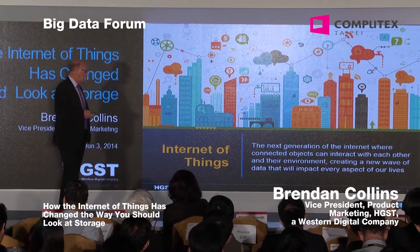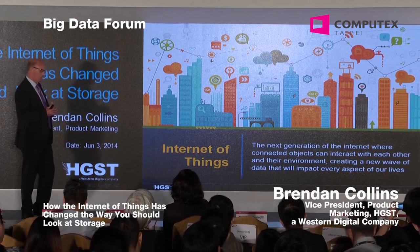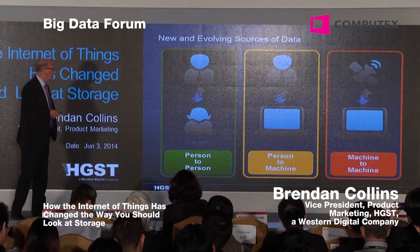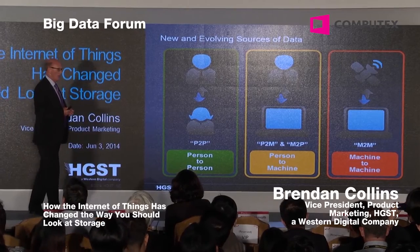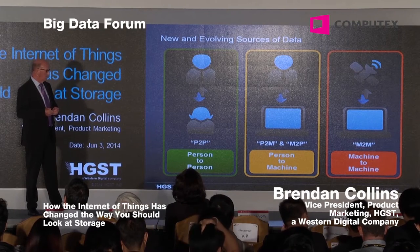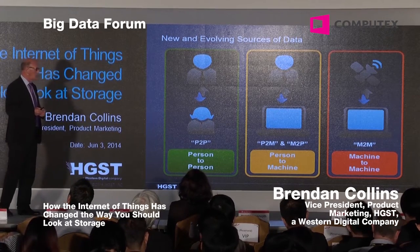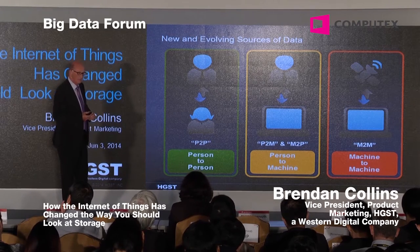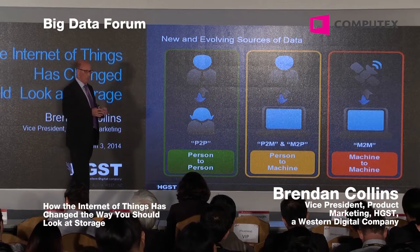The Internet of Things is really the next generation of the Internet, where we have all these connected objects that in turn generate a lot of metadata and incremental storage growth. The reality is it is real and it's growing. Traditionally we've had person-to-person exchanges of data — email, text, or sending files. More recently we've had person-to-machine and machine-to-person. And going forward, we have a lot of machine-to-machine, where we're seeing a lot of data being interchanged and stored even without human interaction.